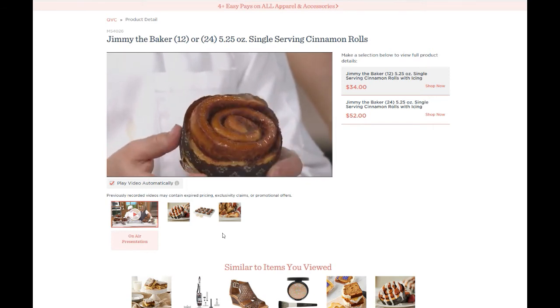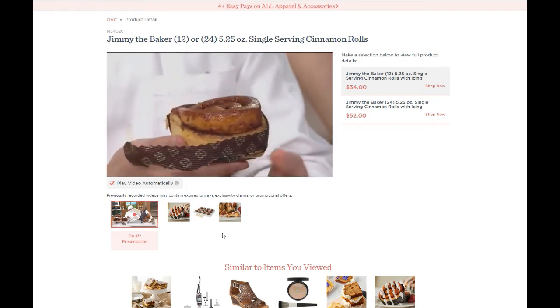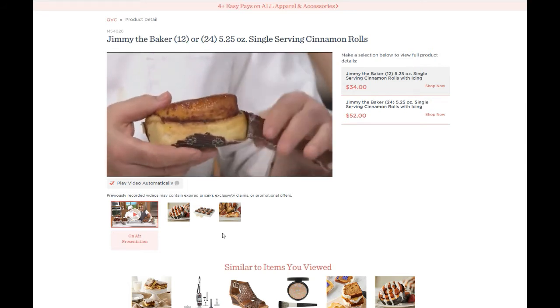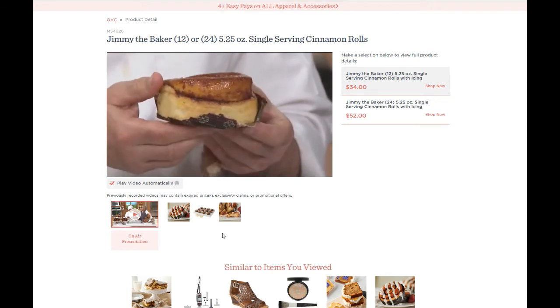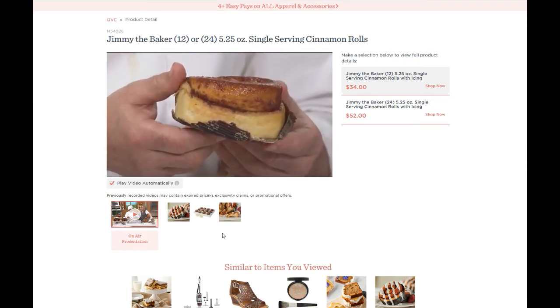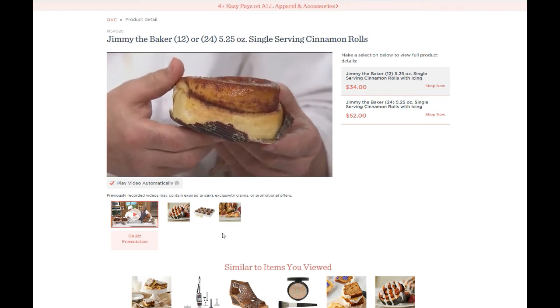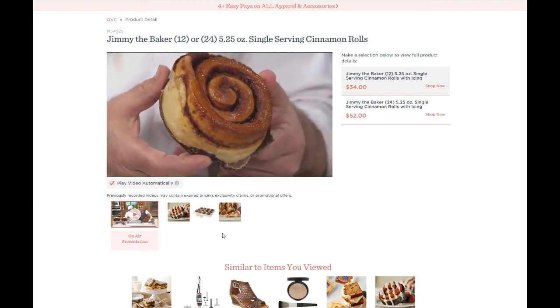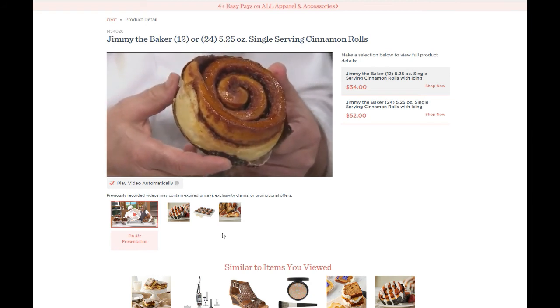If you're any kind of fan of Cinnabon at all, you've got to give these a try. I highly recommend them. For the price — 12 for $34 — it's a little less than three bucks a roll, and you're getting two containers of icing included. It was free shipping when I ordered, so I'd say definitely look into this. These are absolutely fantastic.